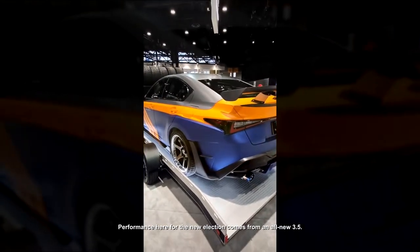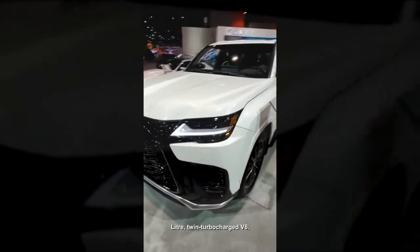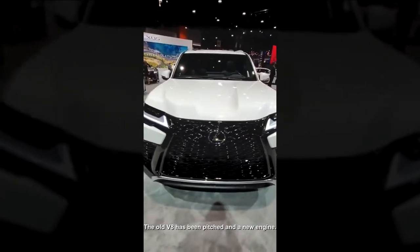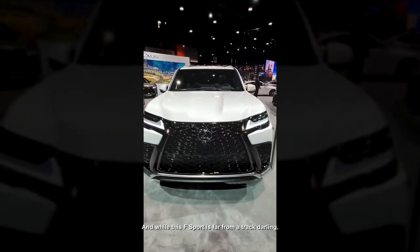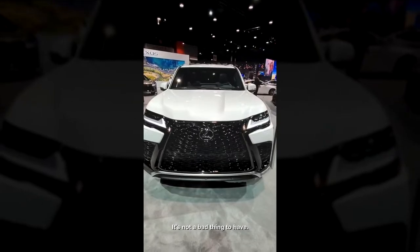Performance for the new LX comes from an all-new 3.5-liter twin-turbocharged V6. The old V8 has been retired, and the new engine makes 409 horsepower. While this F-Sport is far from a track darling, having a 0-to-60 time of 6 seconds is not a bad thing to have.